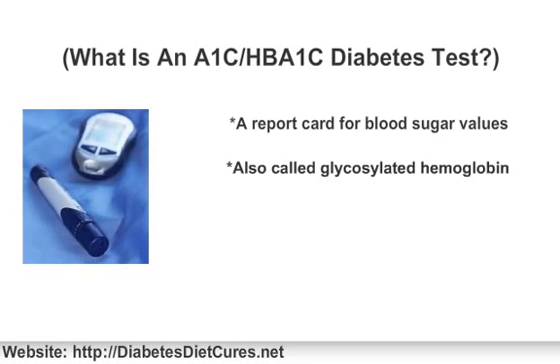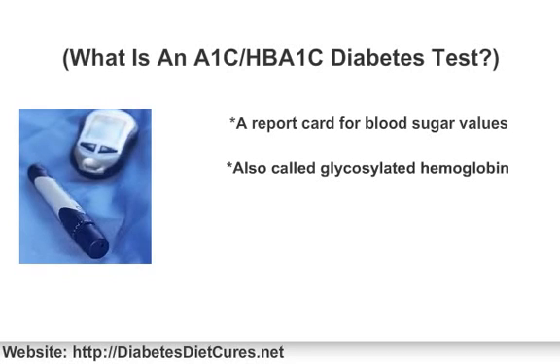One big problem with testing your blood sugar at any given point in time is that it doesn't really give you the big picture. You may have low numbers after having very high numbers for a majority of the time. That's where a more long-term measure is necessary — that's where the glycosylated hemoglobin, or HbA1c, or A1c, test comes in.